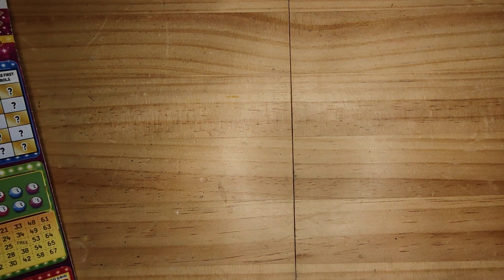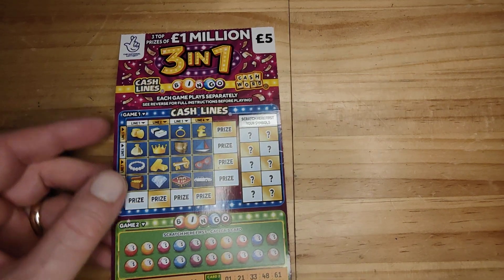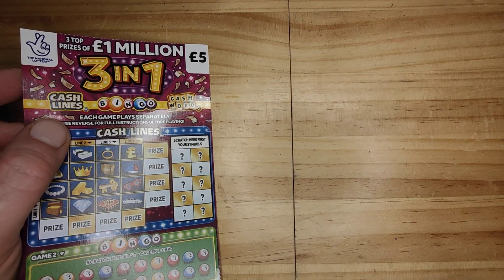Hi guys, 121 Scratch here with a brand new video. This is Scratch Card Wednesday 2021. Today I've managed to get some brand new scratch cards. They're called 3-in-1, 1 million pound.